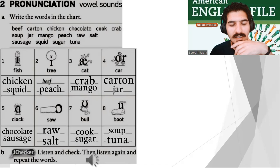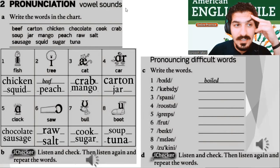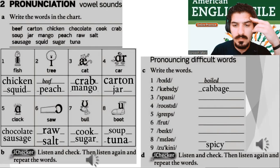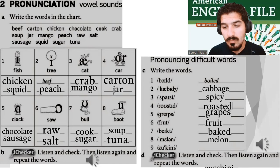But we're not done. Pronouncing difficult words — write the words, take your time. Now let's do it again with me. File 1A Pronunciation D: one — boiled, two — cabbage, three — spicy, four — roasted, five — grapes, six — fruit, seven — baked, eight — melon, nine — zucchini. Great, you did great. Brilliant.